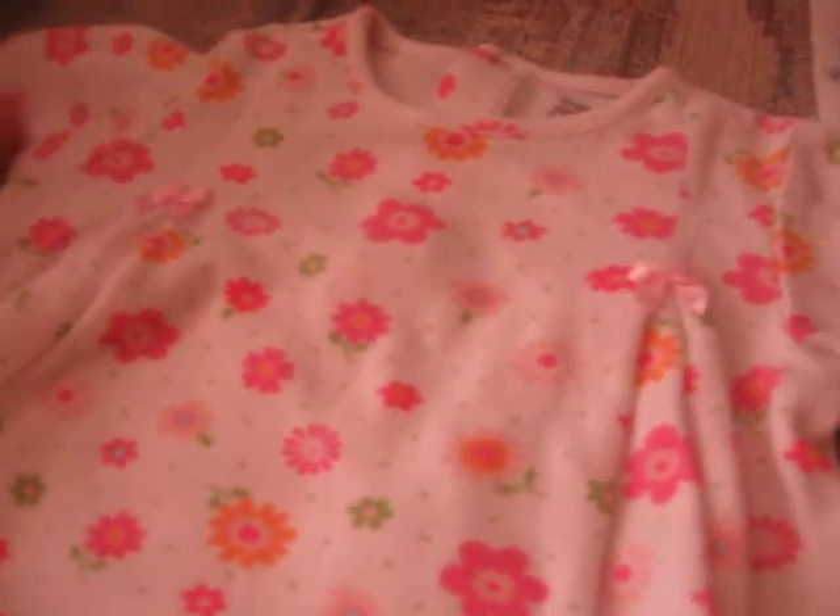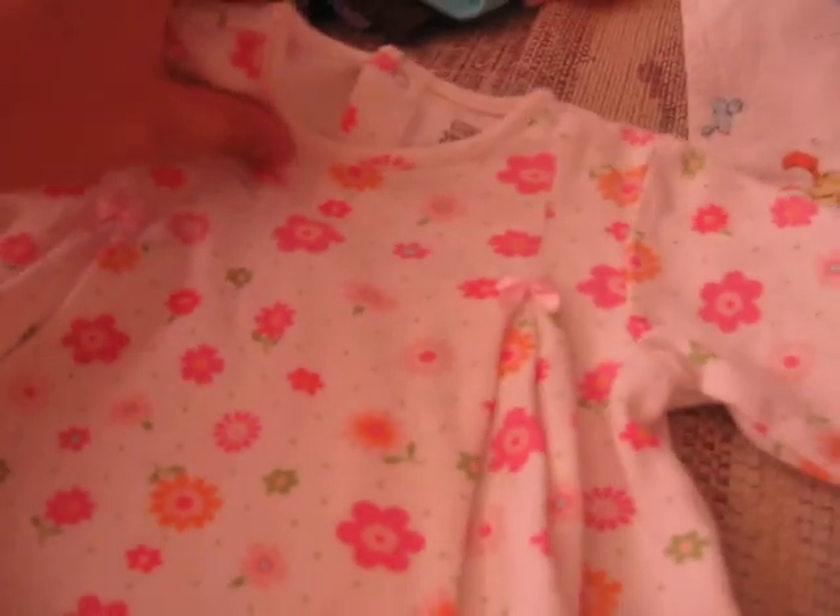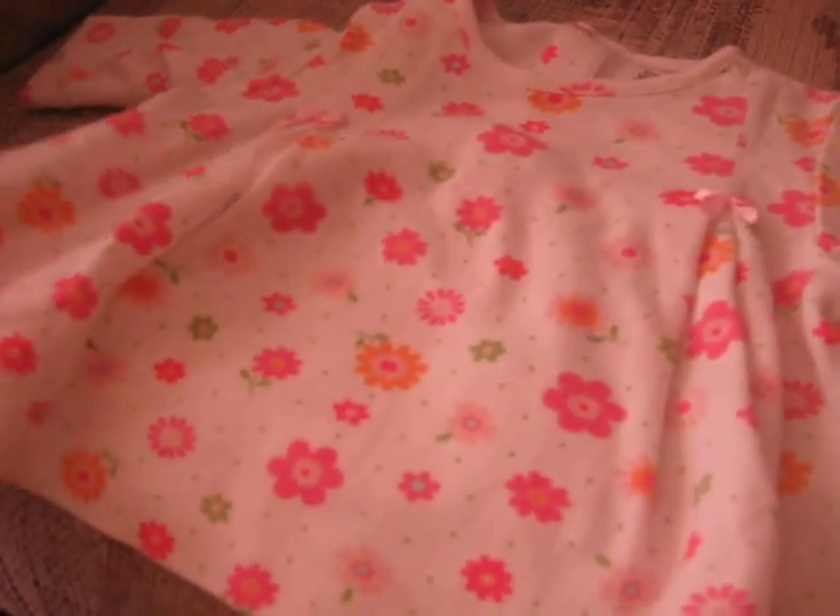Stay down, Pixie. Pixie's trying to get on the couch. And here's this — oh my gosh, this is such a cute dress. It's got flowers all over it and a little bow. It's for a newborn.